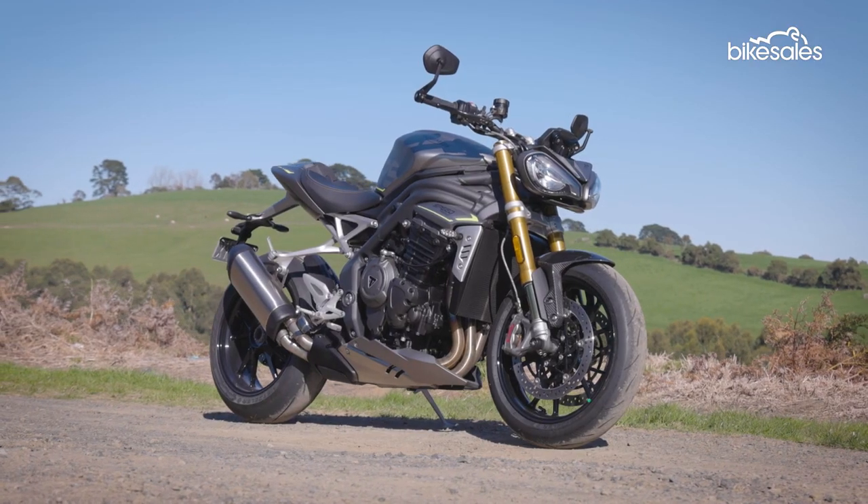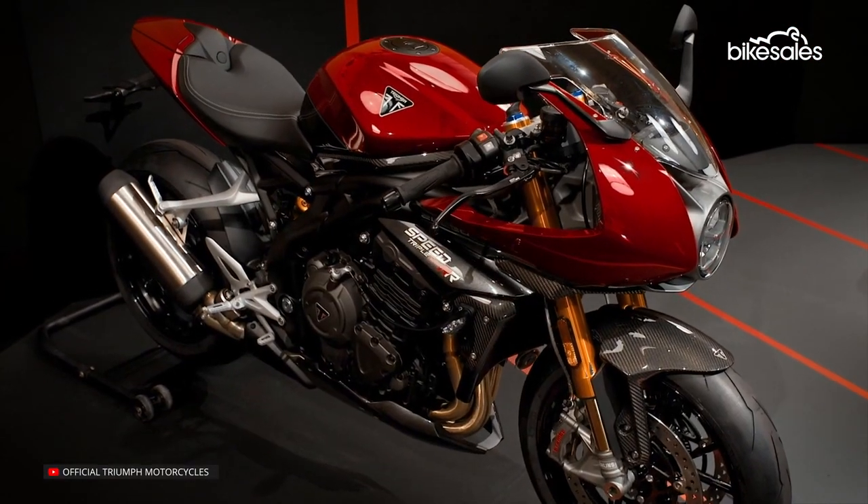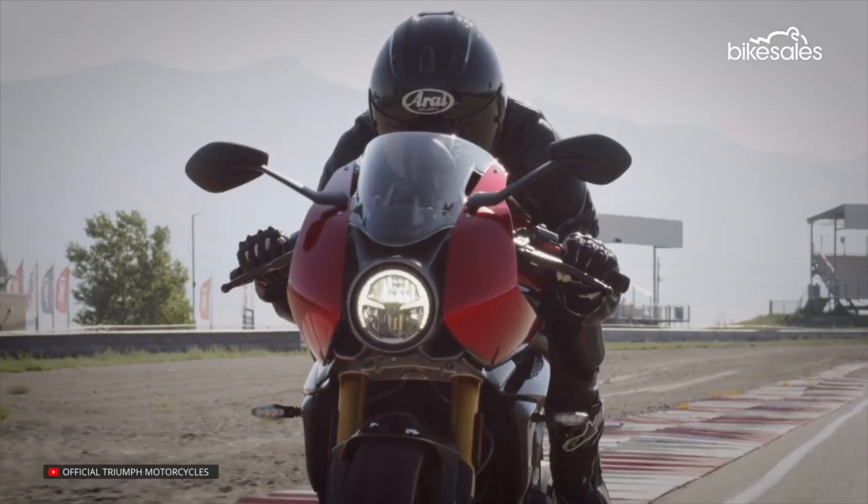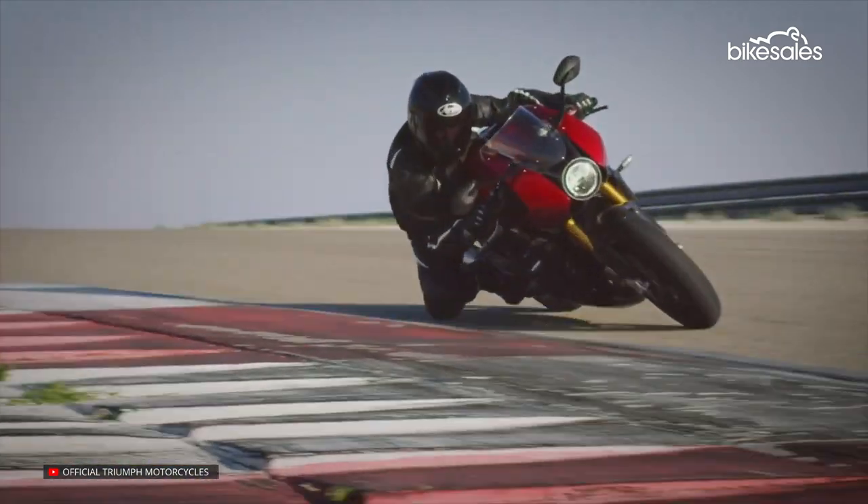It's also worth noting that Triumph has just revealed a higher spec version dubbed the Speed Triple RR. That bike features a full fairing and a round headlight as well as upgraded suspension. This RS version has more Street Fighter style, but with a big price tag it needs to ride well too — so let's hit the road and see what it's all about.